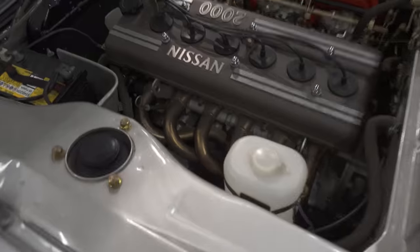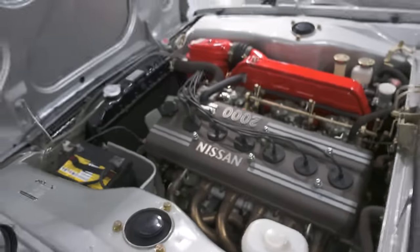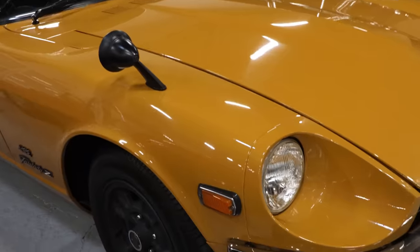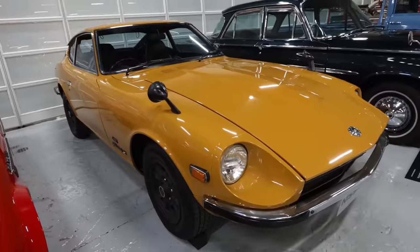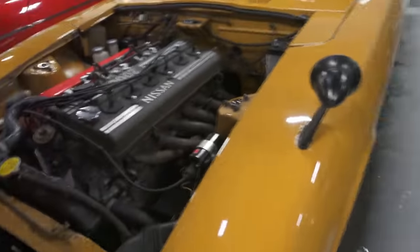It's so clean. Look at the headers. I've never seen a stock one like this or a clean one like this. 432, four valve, three carburetors, twin cam — that's what the 432 is.